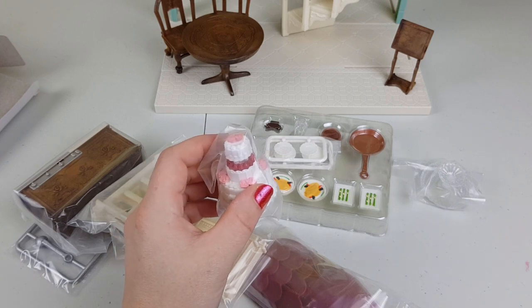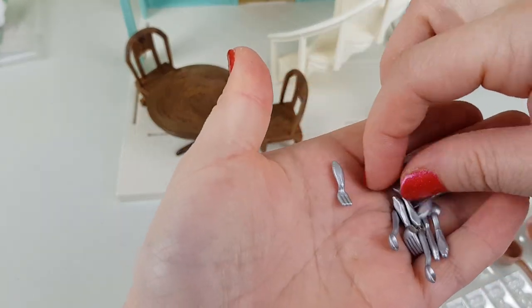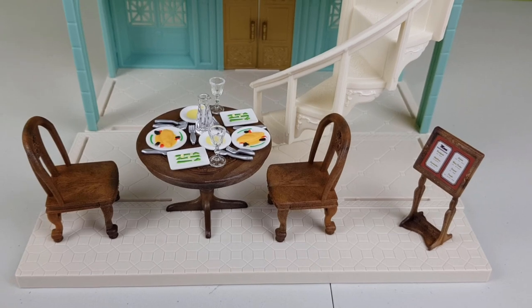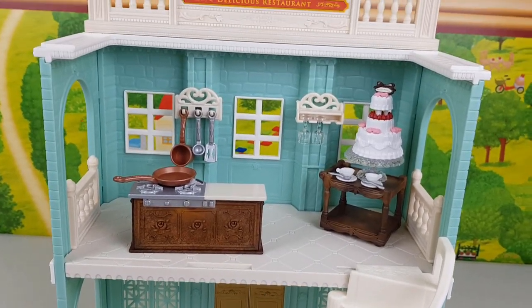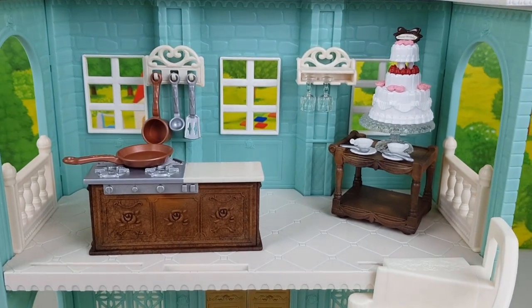My goodness, just look at those little forks — they have different types, smaller ones and the bigger ones for dinner, and those cute spoons. This is so neat. Oh wow, so beautiful! It took me ages to put all those tiny little bits into place, as you can see there are loads of them.